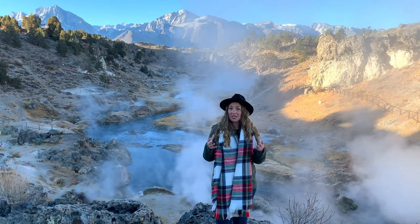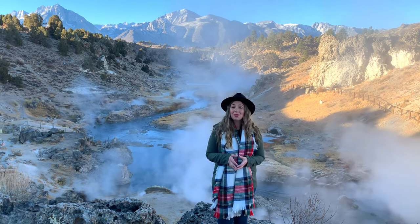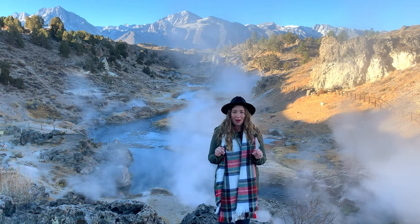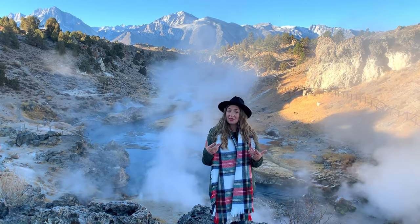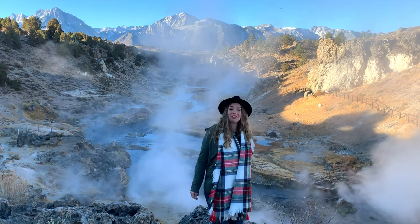Dozens of natural hot springs bubble up here, and like most geothermal areas, this spot is always evolving and changing. In fact, new hot springs can seemingly spring up overnight.